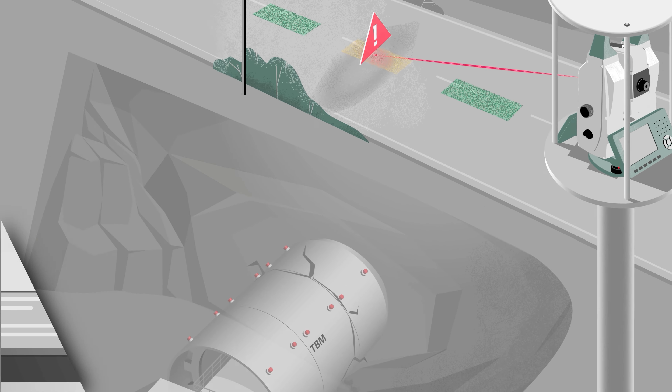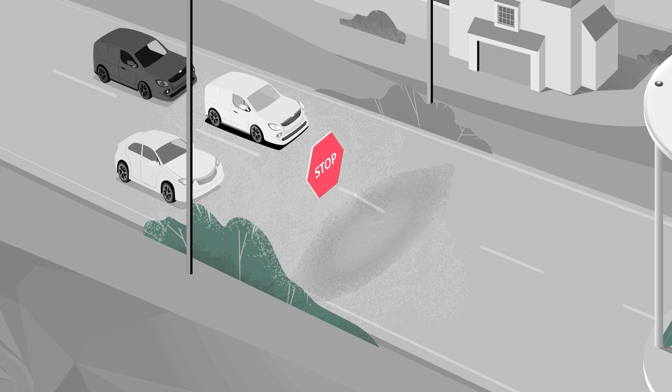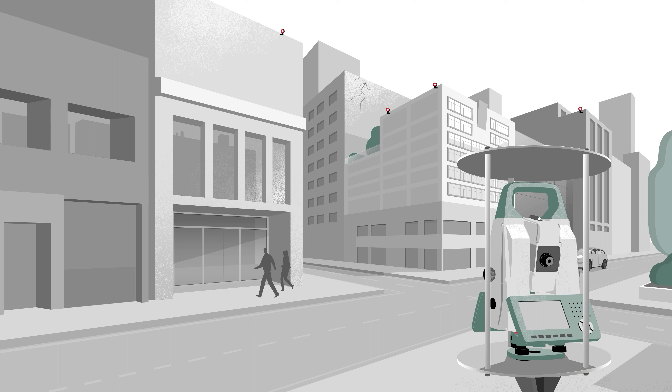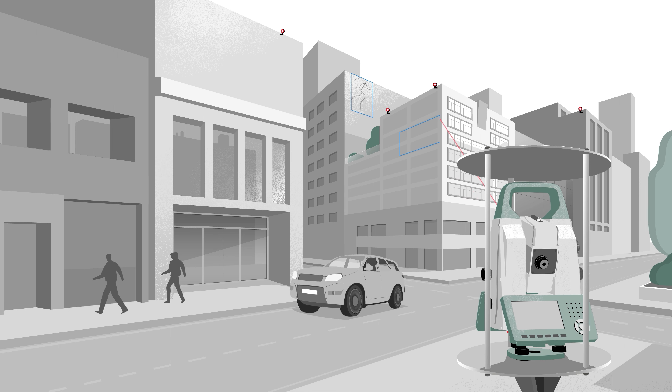User-defined tolerance levels trigger warnings automatically if deformation is detected. Potential danger can be identified early and actions taken to ensure safety without compromise.